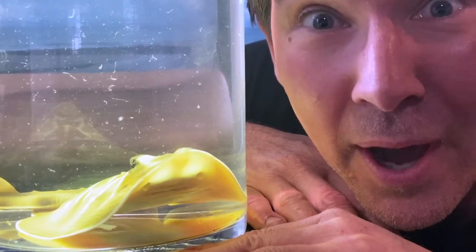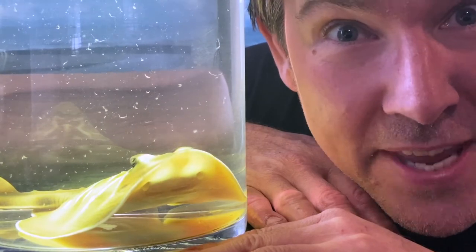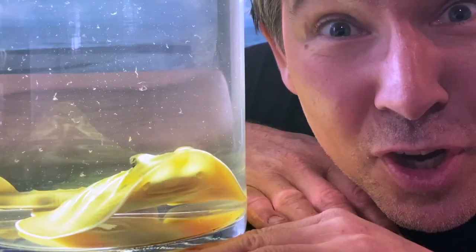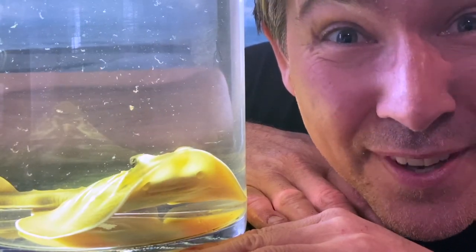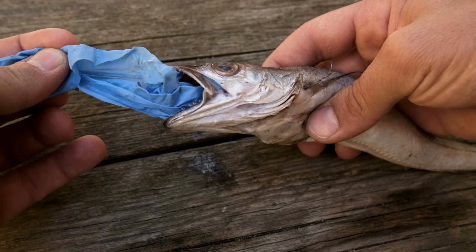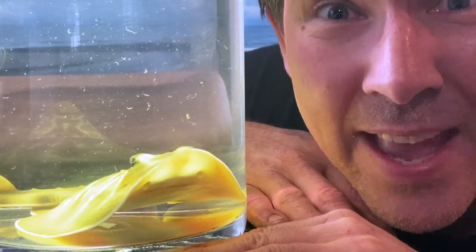Banjo rays are directly affected by our litter and waste in the city of Manningham. Our waste flows down the Yarra River out into Port Phillip Bay. Banjo rays can eat our litter thinking it's food — plastics and microplastics are detrimental to all marine species. If banjo rays ingest our plastics, it can cause harm in their digestive tract.